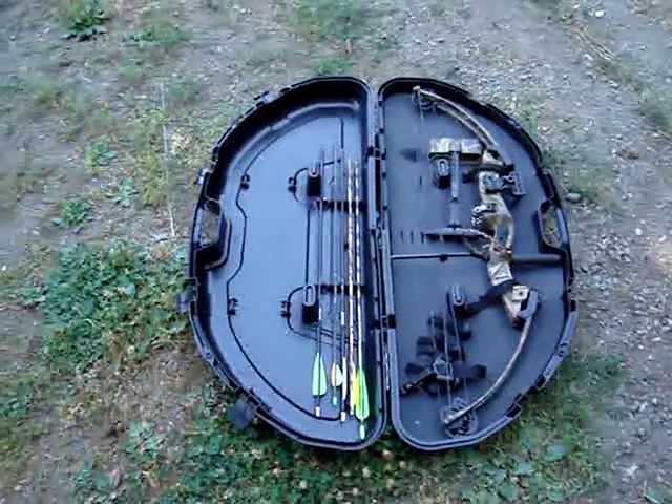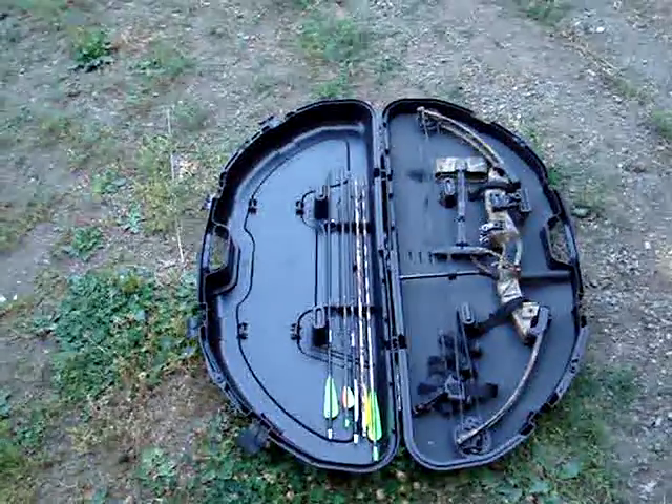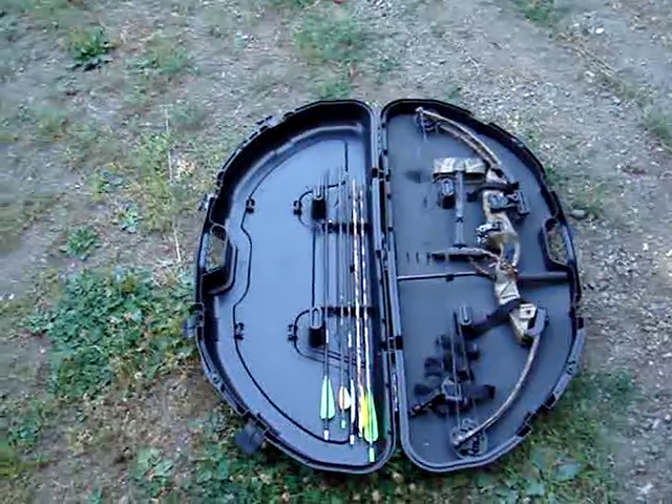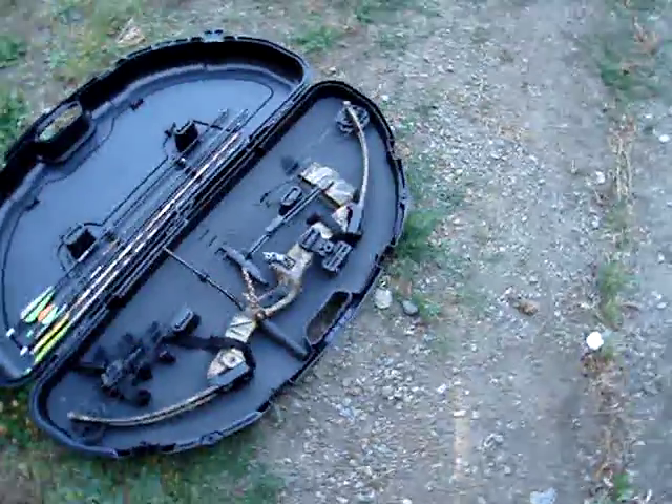In a survival or bug-out situation, if you break or lose your arrows you can make more. That's better than making more bullets — that's just not going to happen in the wild. So I prefer a bow.